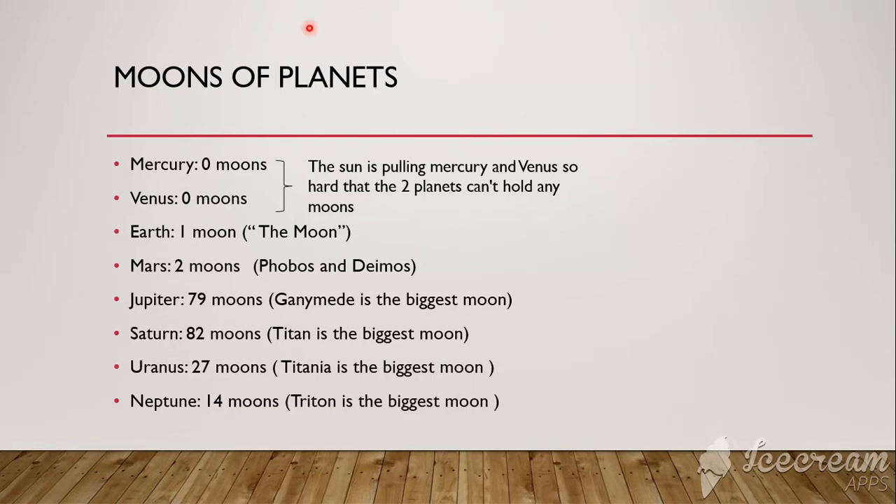Mercury and Venus do not have any moons, as the Sun has so much magnetic energy that Mercury and Venus can't even hold any moons — the Sun is pulling them that hard. Earth has one moon, simply called the Moon, while Mars has two moons named Phobos and Deimos.